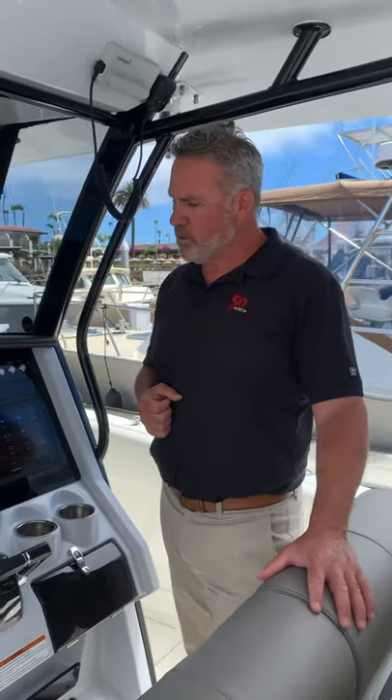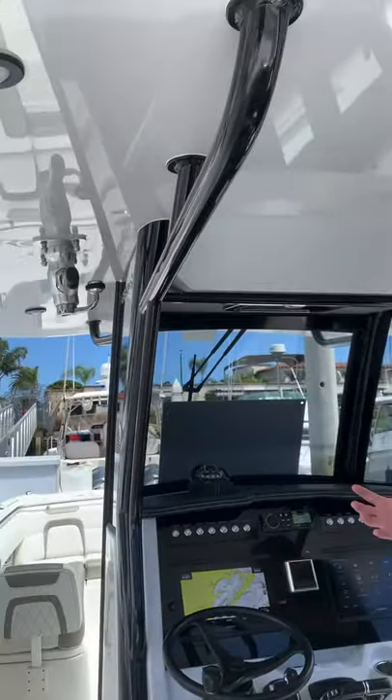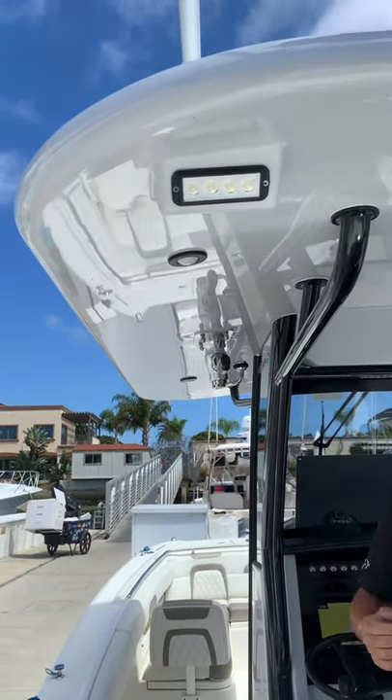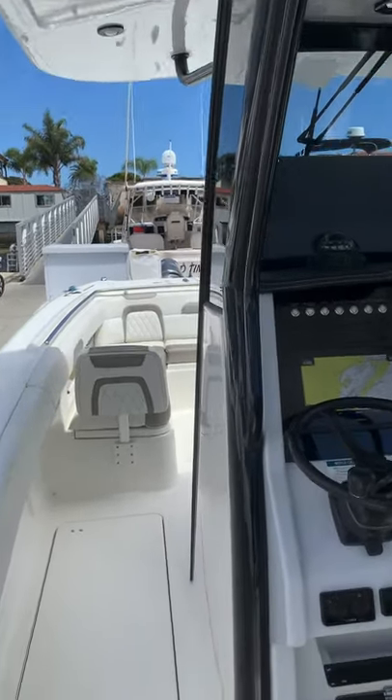So here we are at the helm, at the center console of the boat. We ordered this boat really well optioned out, including the optional shadow package, which is basically a black trim package. Really looks nice on the boat. You can also see that the hard top has a nice surfboard finished edges on it all the way around — just a great fit and finish all through the boat.